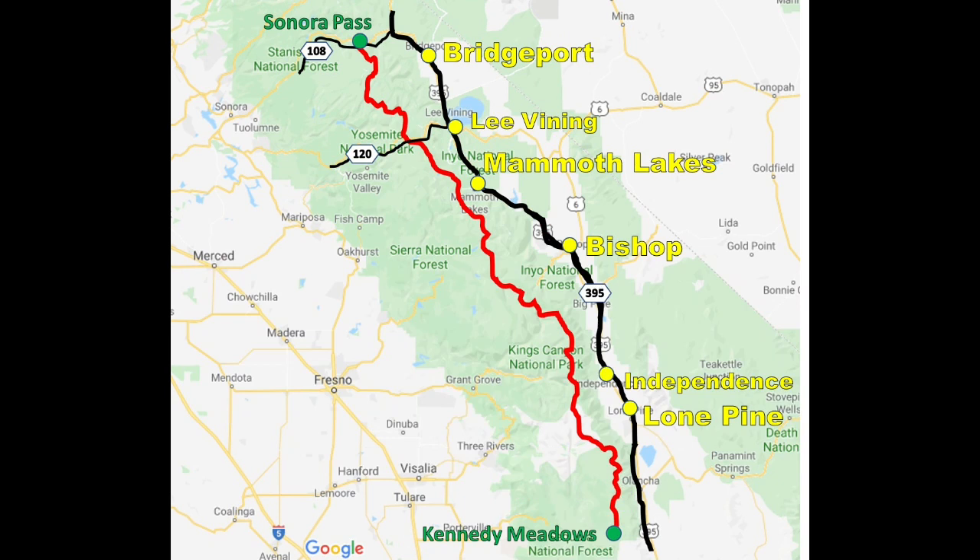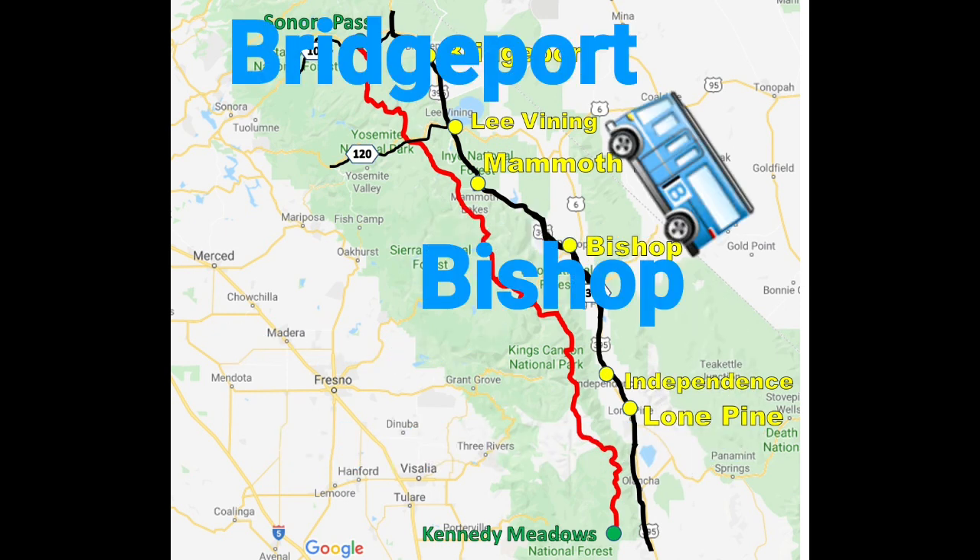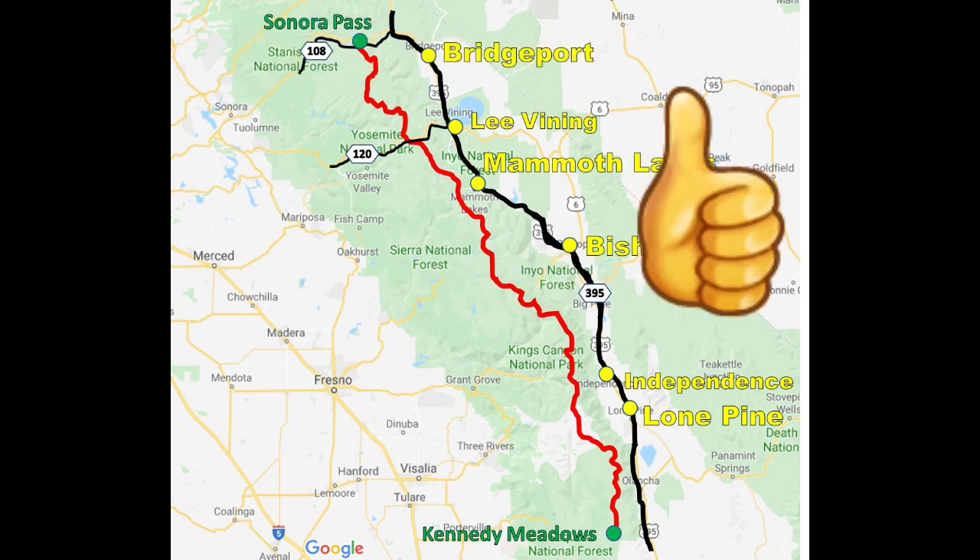The resupply options on Route 395 are the towns of Lone Pine, Independence, Big Pine, Bishop, Lee Vining and Bridgeport. A short way off Route 395 on Route 203 is Mammoth Lakes. There is a bus that runs from Bishop down to Lone Pine stopping at all of the towns, running Monday to Friday twice a day. From Bishop north to Bridgeport there is a bus that runs once a day. Otherwise Route 395 is a busy road and easy to hitch on.